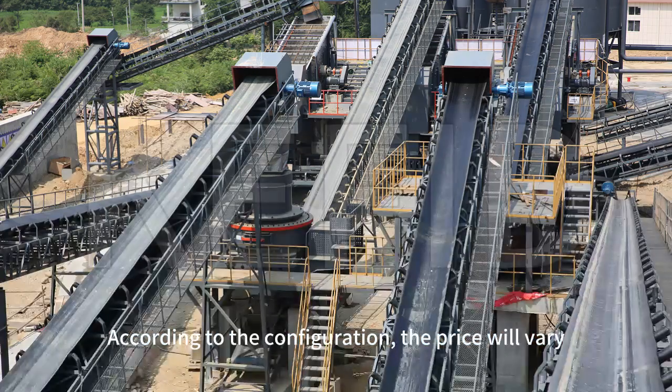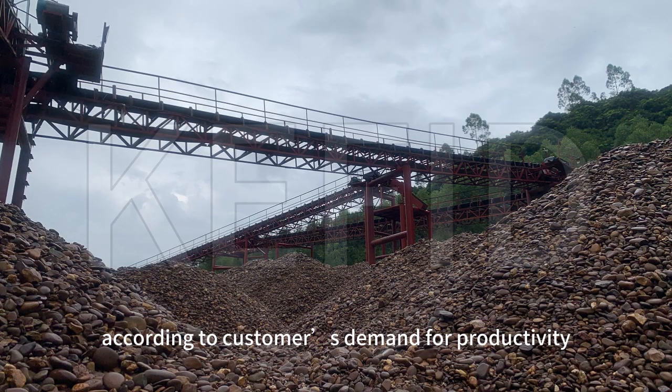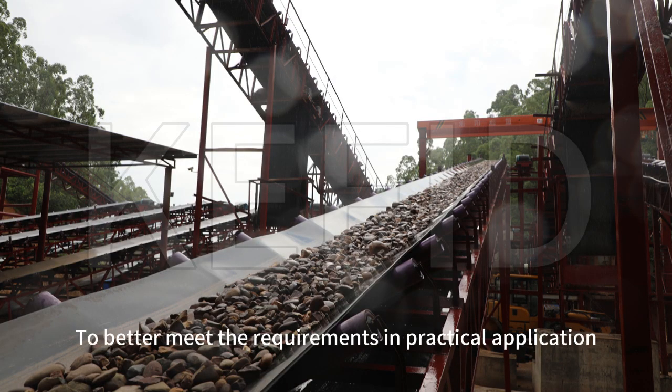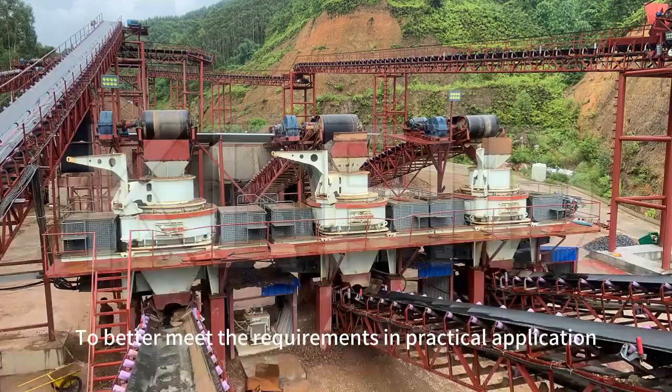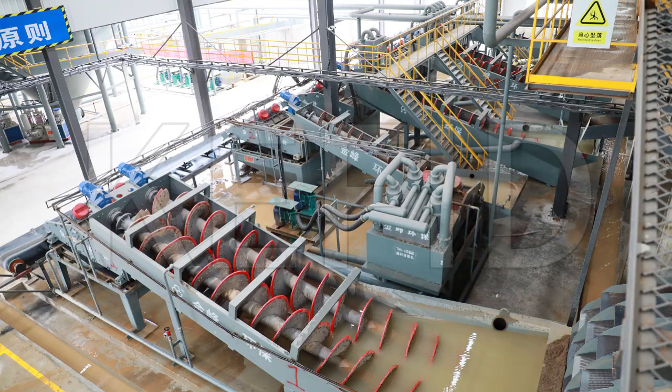According to the configuration, the price will vary. KEFID can customize the pebble-crushing production line according to customers' demand for productivity, input size, output size, moisture, and more, to better meet the requirements in practical applications so that unnecessary devices can be cancelled to lower investment cost.